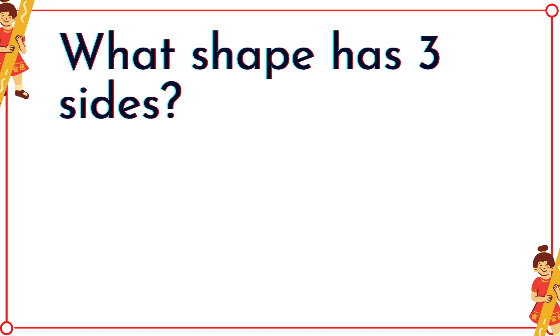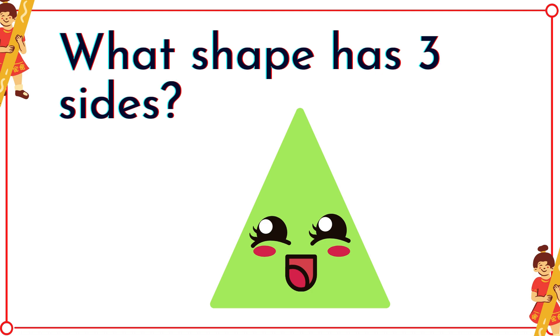What shape has three sides? It's a triangle! One, two, three.